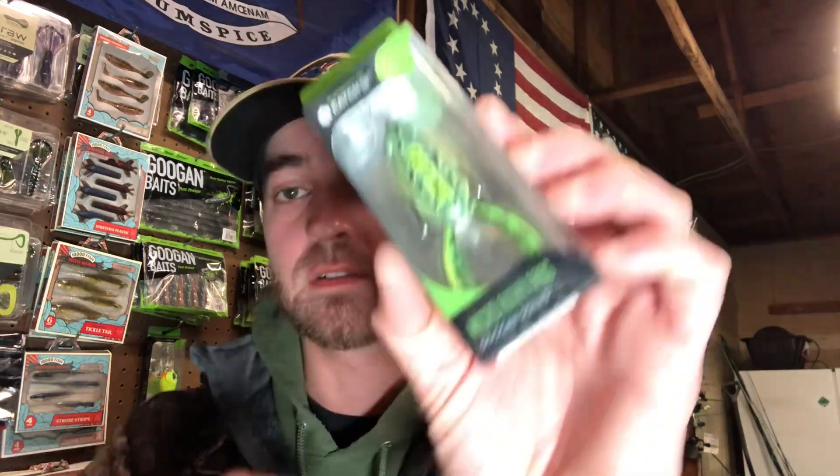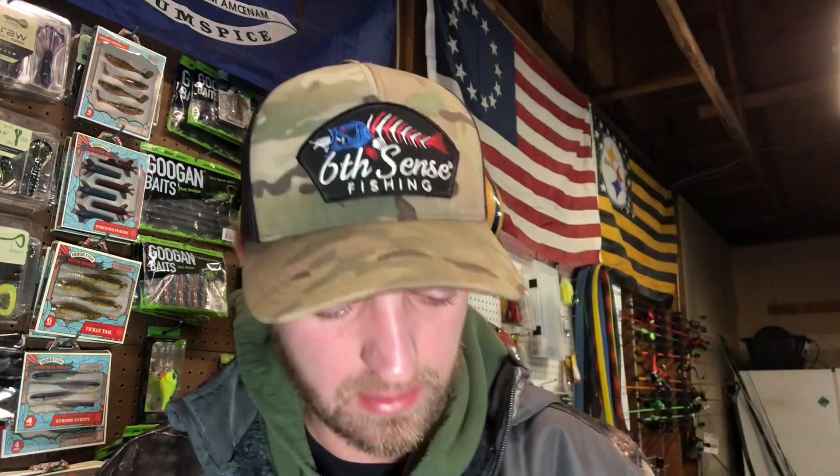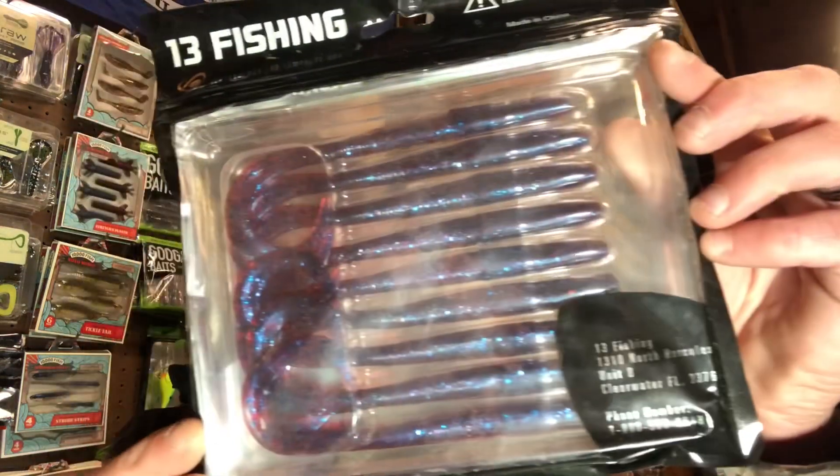This week we got the Guggen Squad Filthy Micro Filthy Frog — that is in leopard frog. Got the Heavy Metal tungsten flipping weights, half ounce tungsten weights, and I believe that is a green pumpkin paint job on those weights. We got the 13 Fishing Big Squirm and Skirt. We also got the Guggen Baits Bandito Bug and Bama Bug.